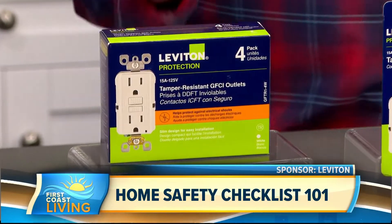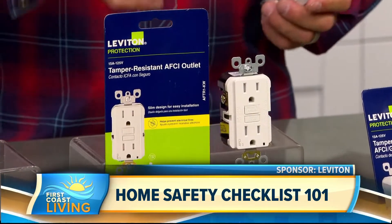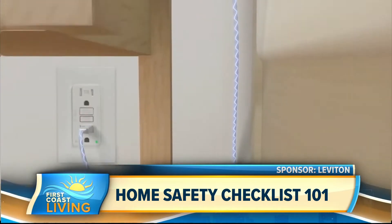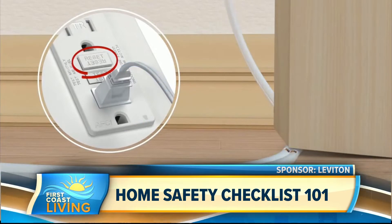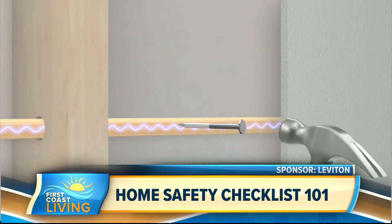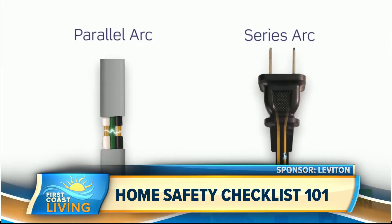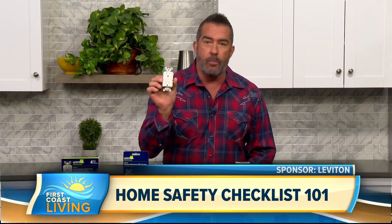It's very important that you have these in those areas and that they're working properly. One that maybe people aren't so familiar with is an AFCI, or arc fault circuit interrupter. These are critical to have in your home in areas like your living spaces, living room, bedrooms, and common areas. What these do is prevent electrical fires from ever happening — they sense an arc or a fault in the wire and shut the power off. Damaging wires is really easy to do; maybe you're moving furniture and pinch a cord, or you're hanging a picture and nail into a wire. Any damage can release electricity and set building materials like framing and insulation on fire. This will sense that arc and cut the power immediately.